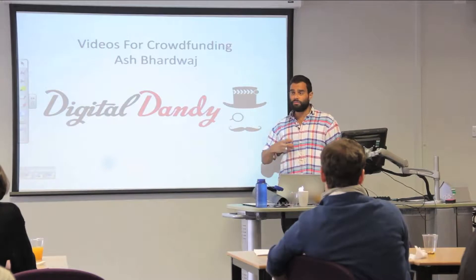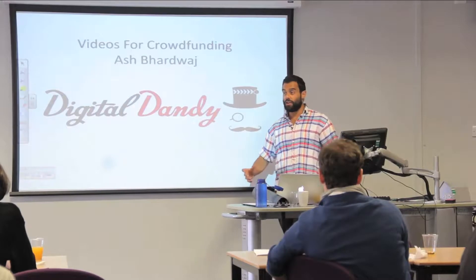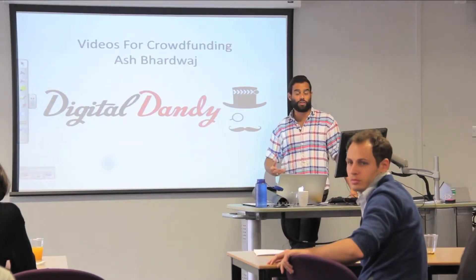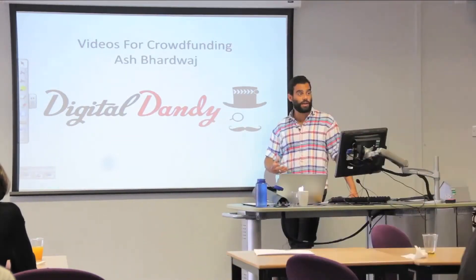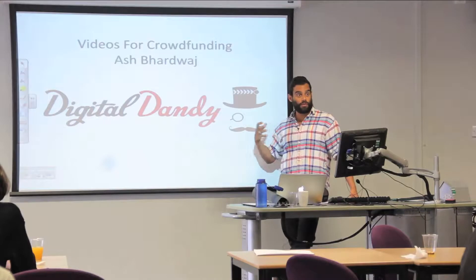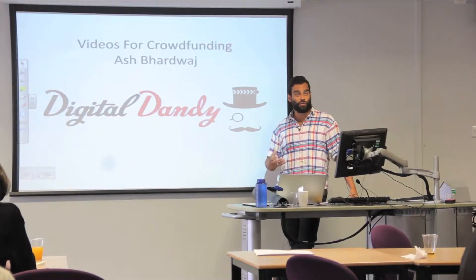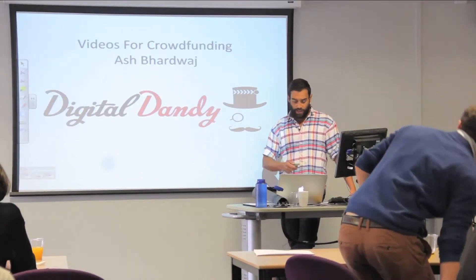My background is in TV. I started by doing development — writing a few documentaries — and I've done some production as well. I've just come back from Sudan where I was filming on an expedition called Walking the Nile. But the same principles apply to videos you're going to make for a Kickstarter campaign as they do for television or advertising: always find a good story and communicate your message well.